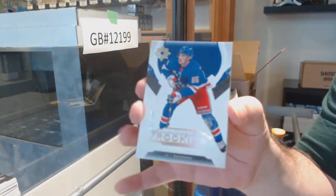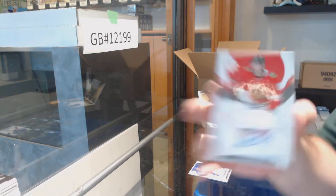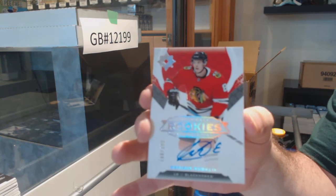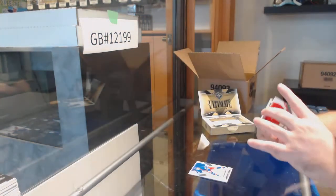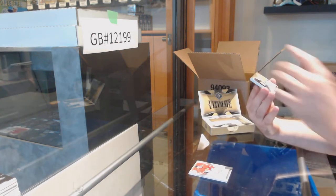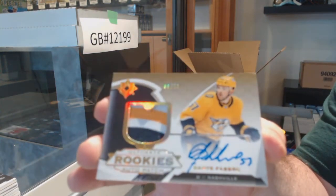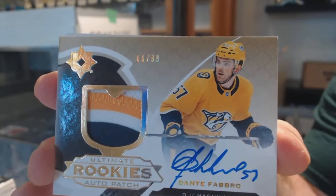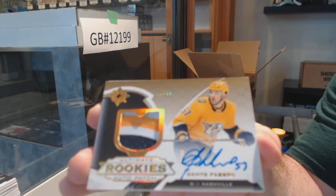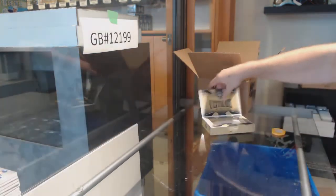We've got a Rangers Ryan Lindgren to 99. Chicago Blackhawks Rookie Auto — Dominic Kubalik. For the Nashville Predators, Ultimate Rookie Patch Auto to 99 — Dante Fabro. And we got a Quinn Hughes Rookie Jersey for the Canucks to 399. Ultimate break is full — not a shock, not shocked whatsoever.